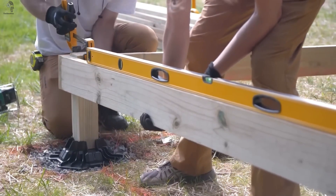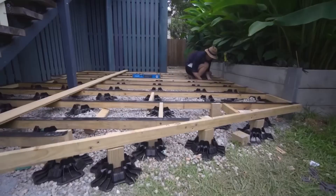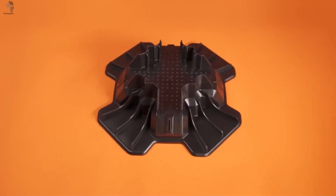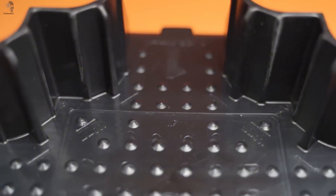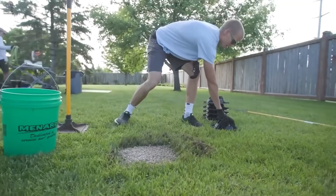They said foundations must be heavy. Turns out, they were wrong. Meet Tough Block, a plastic block that can do what concrete never could. No digging, no pouring, just place and build.